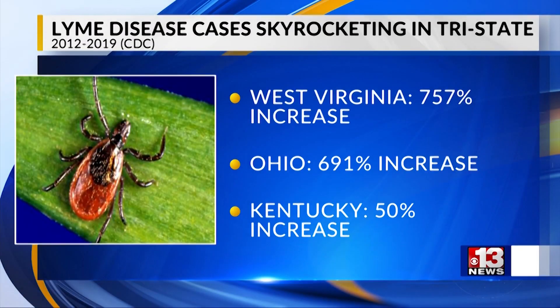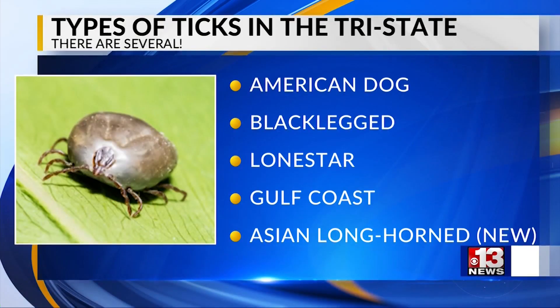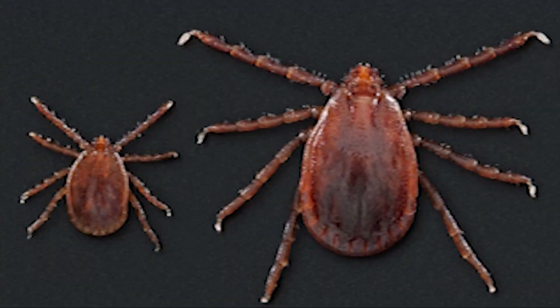Some of the numbers are alarming. Lyme disease cases in West Virginia are up 757 percent. Lyme disease is carried by the black-legged tick, also known as the deer tick. Other tick types in the area include the American Dog tick, the Lone Star tick, and the Gulf Coast tick. The Asian Longhorn tick is also beginning to show up here and is not native to this area.